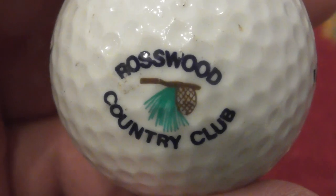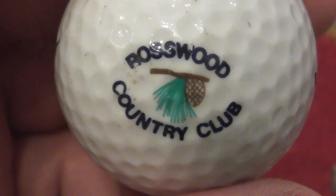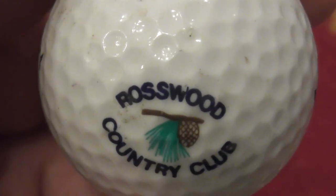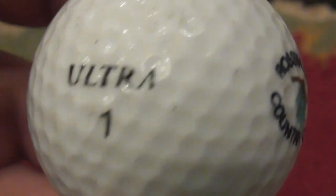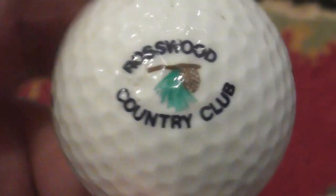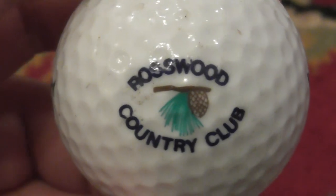Rosswood Country Club — that's a nice logo, isn't it? A pine cone as a logo. Rosswood Country Club — don't know where that is. That's on an Ultra Wilson 432, so date-wise that's about 1989 to 1991 that I've had that. Ball's in good condition, logo's in good condition.